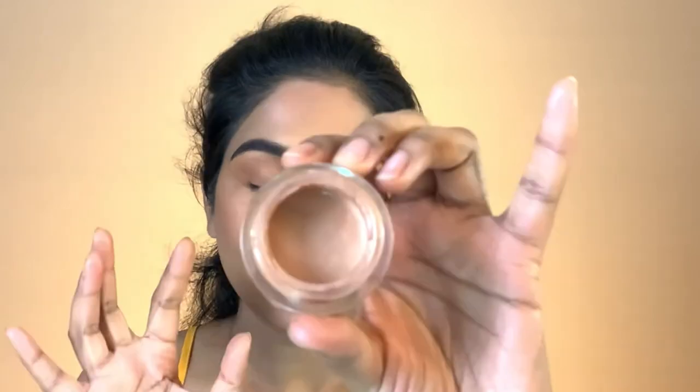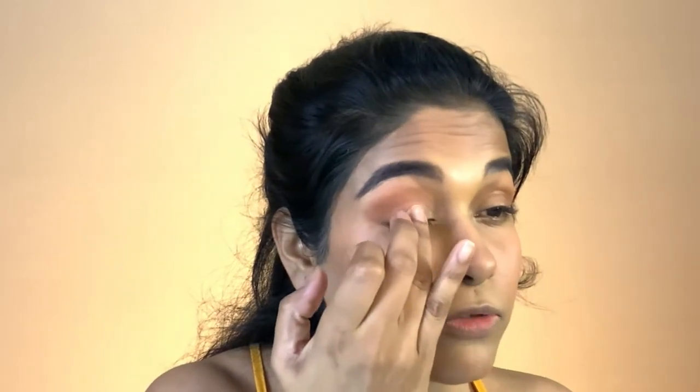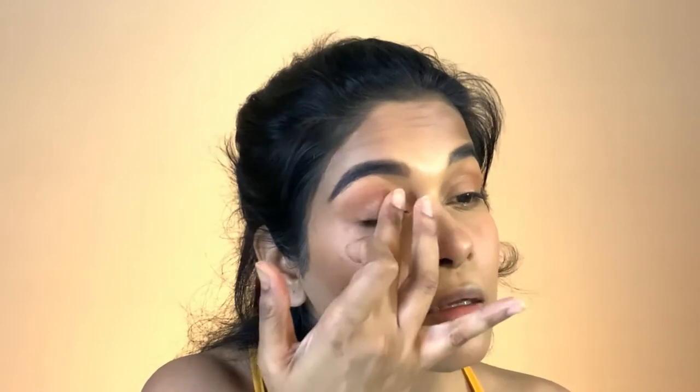Once I'm done with that, I'll take my Zoeva highlighter — this is something extra if I have additional time. It's a liquid mousse-style highlighter and the shade name is linked in the description below. I take just a very small amount, put it in the center of my eyelid, and blend it. If it feels like too much, I'll go over it with a clean finger using the same motion so it doesn't look like a lot of product.